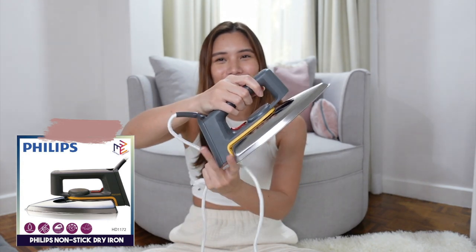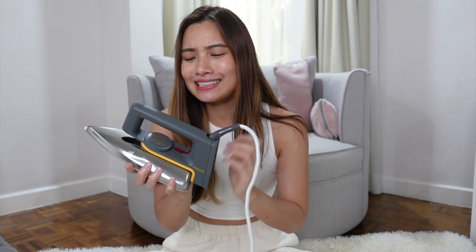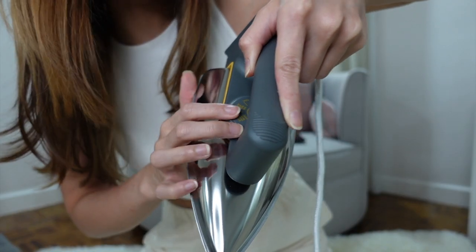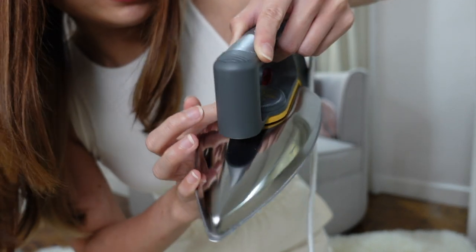My next purchase is this Philips iron. I really love this iron so much. Even though I rarely iron my own clothes, when I do, this is really nice. Number one, it's really thin so you can easily get into the folds of clothes. Second, it has different heat settings labeled by fabric type — nylon, silk, wool, cotton, and linen — giving you the right heat for each fabric. If you're looking for an iron, I would really recommend this one. It functions really well and makes my life easier.